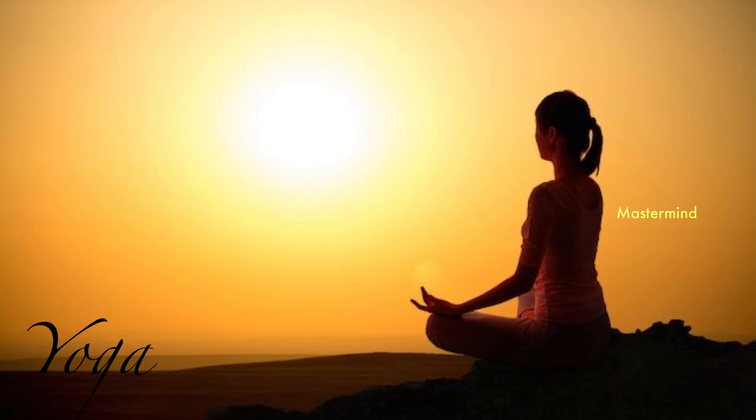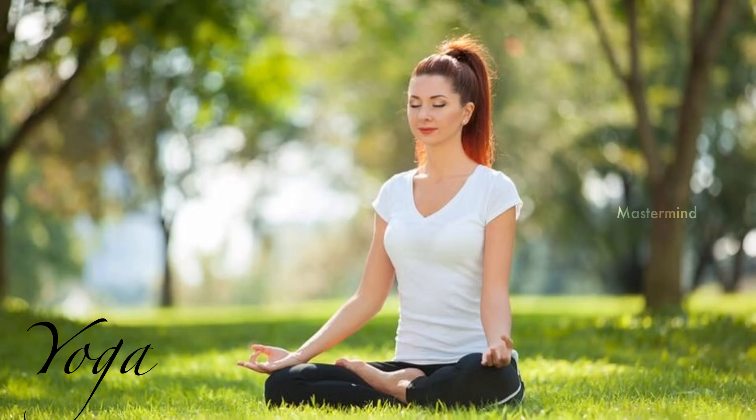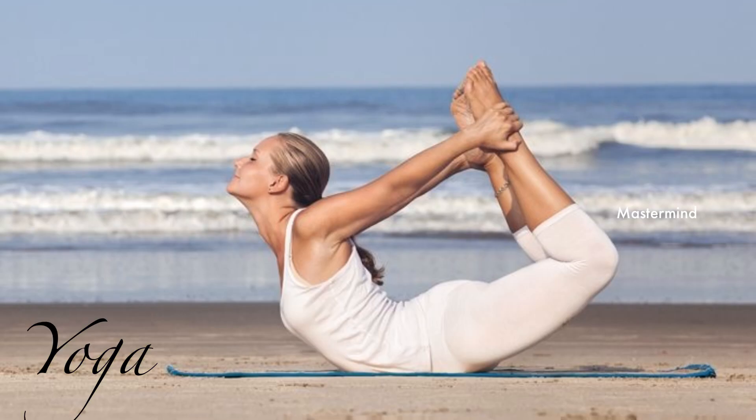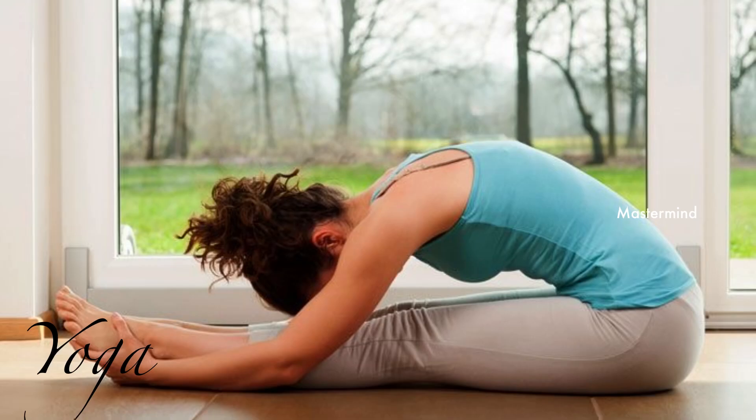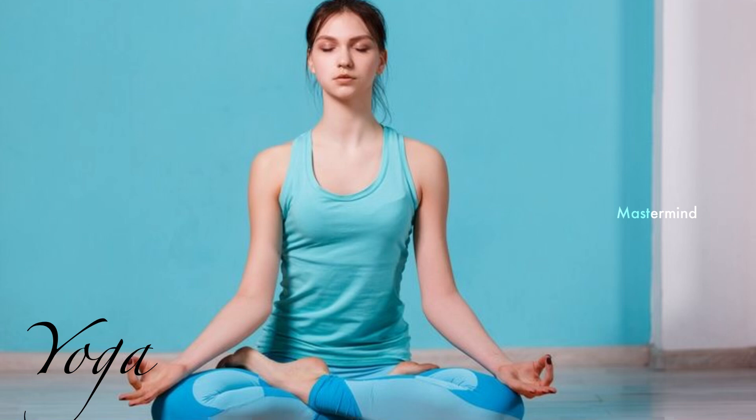Yoga: You can try some yoga poses which help improve digestion and promote toxin removal from the body. There are also some poses which boost blood circulation to the face, carrying the essential nutrition required for treating acne and pimples.